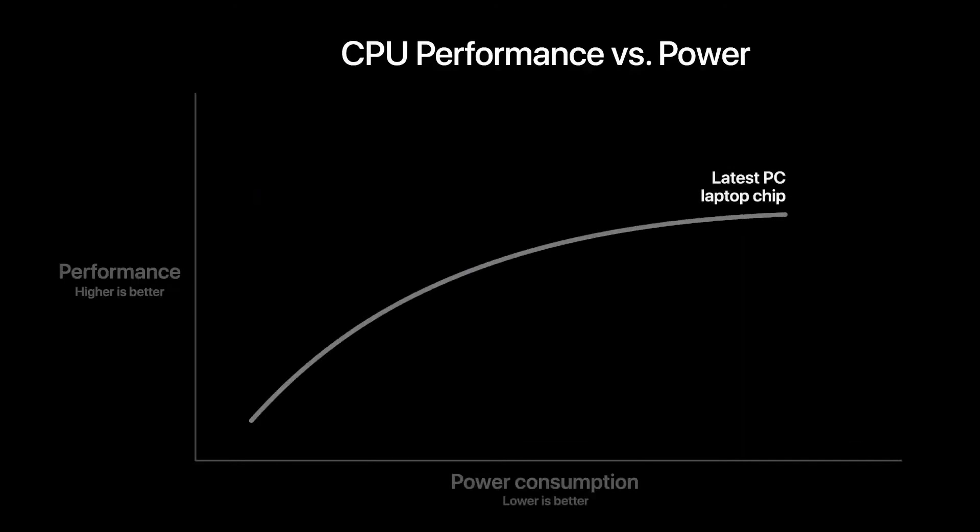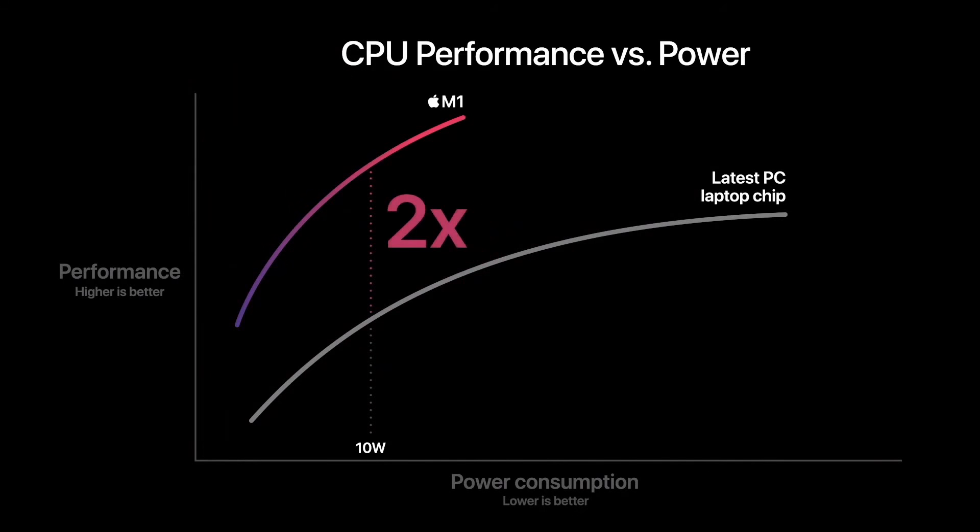Here is the CPU performance and power usage of the very latest PC laptop chip. And here's M1. M1 delivers significantly higher performance at every power level. At just 10 watts — the thermal envelope of a MacBook Air — M1 delivers up to two times the CPU performance of the PC chip. And M1 can deliver the peak performance of the PC chip while using just a quarter of the power. This is a big deal.